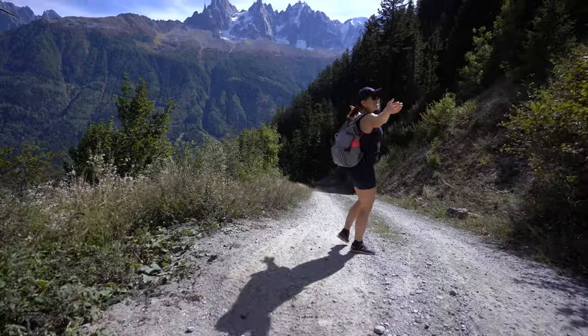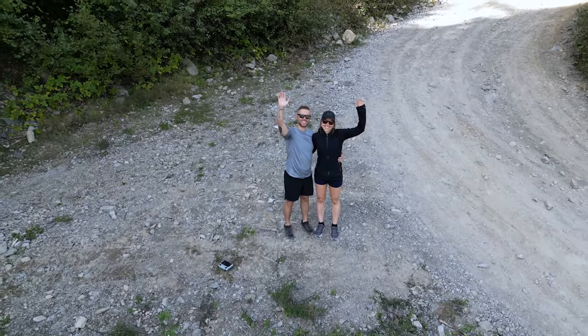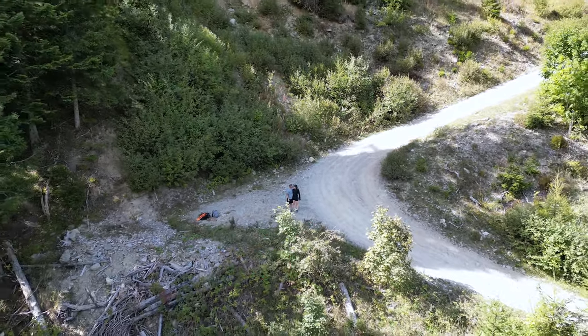Thank you for watching. If you found this video useful, make sure to check out our Bali Luxury Villa video. And as always, if you enjoyed our content, make sure to smash that like and subscribe button.